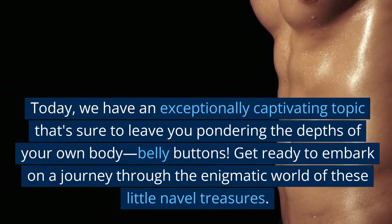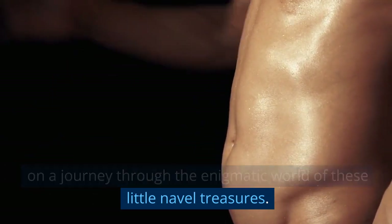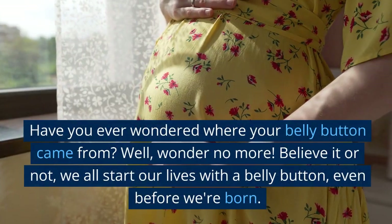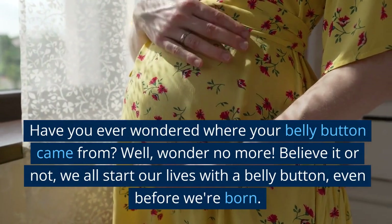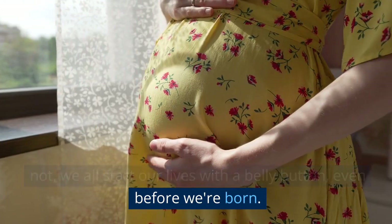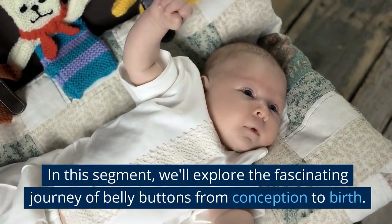Belly buttons! Get ready to embark on a journey through the enigmatic world of these little naval treasures. Have you ever wondered where your belly button came from? Well, wonder no more. Believe it or not, we all start our lives with a belly button, even before we're born.